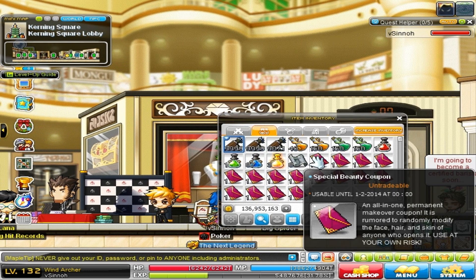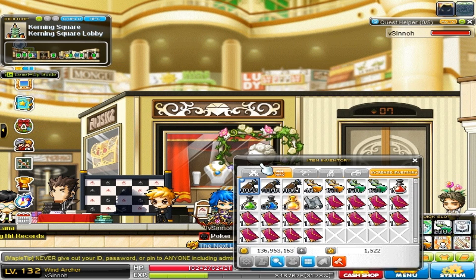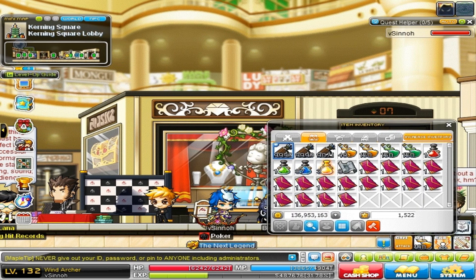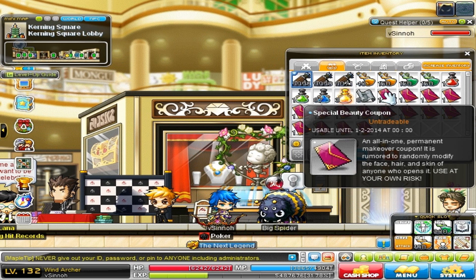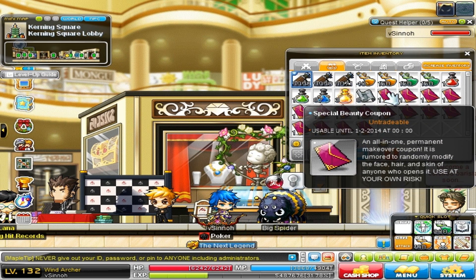Today I'm going to be using some special beauty coupons — these things are always fun to use. I'm on my Wind Archer mule, who I farm Monster Park Extreme potions with, but he looks kind of eh, so let's fix him up with some nice special beauty coupons. Right now we have 16 of them, let's go.